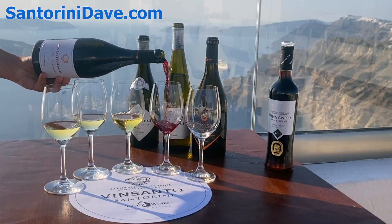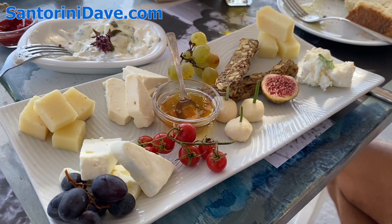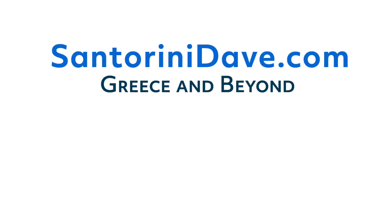If you enjoyed this video, please like and subscribe to see more super useful travel videos about Greece and beyond from SantoriniDave.com. Thank you.